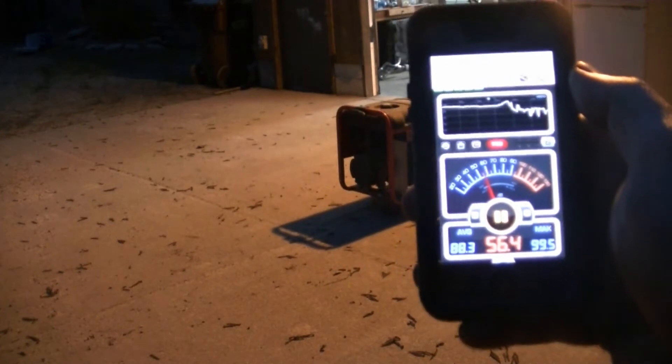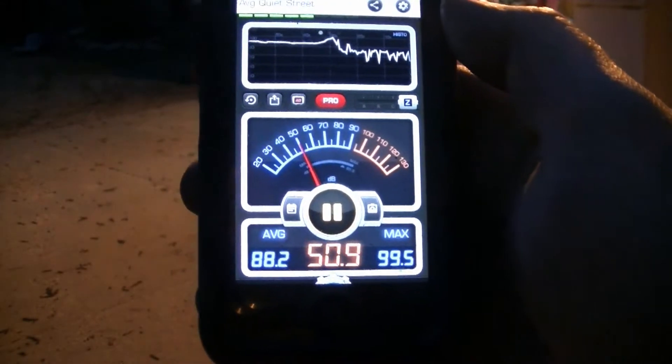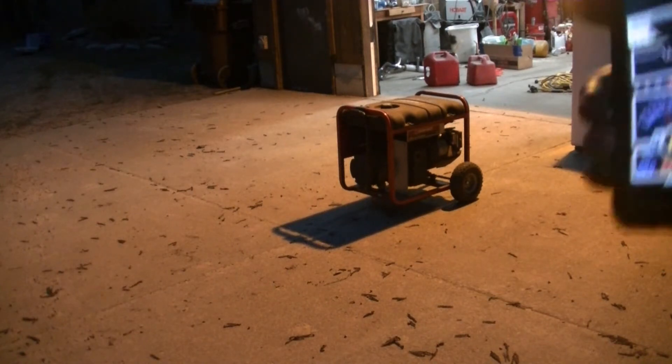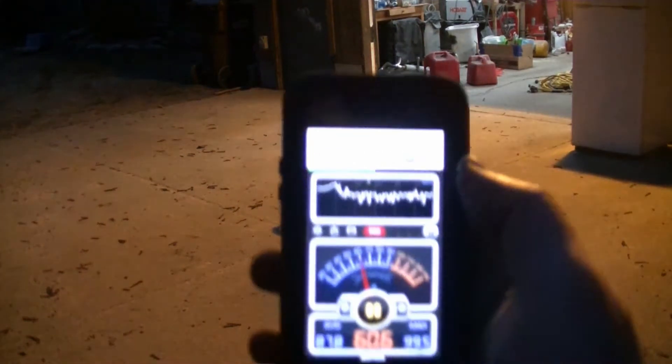I have it off now. I have a free decibel meter app on my phone — you can see that. We're going to test it at 10 foot out, a few different spots around it, and we're going to see how much my secondary muffler will help. The secondary muffler points straight up. I'm going to start it up and get some readings on the meter all the way around it.